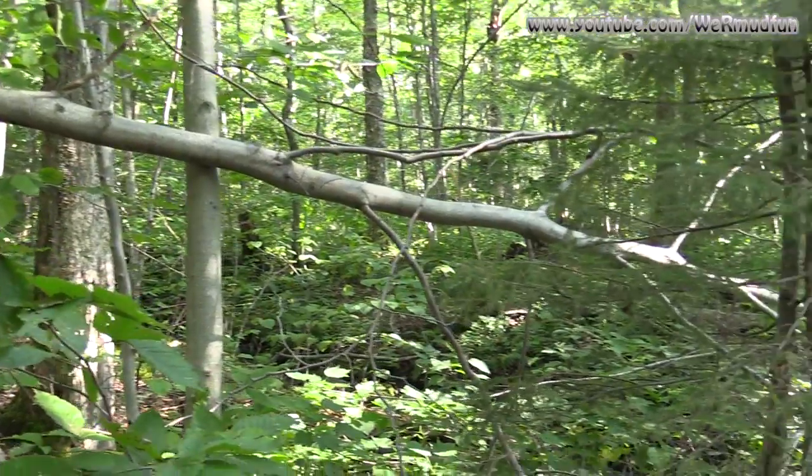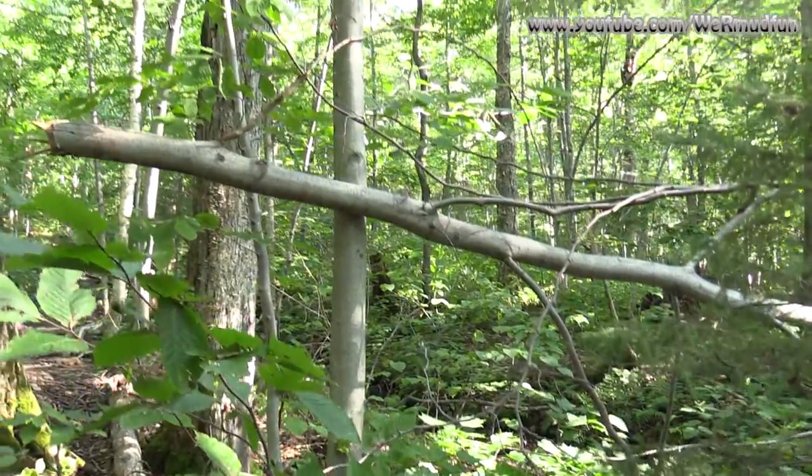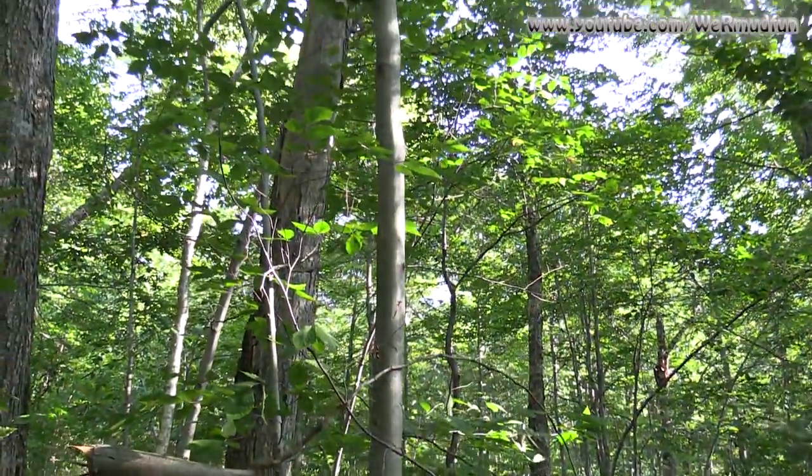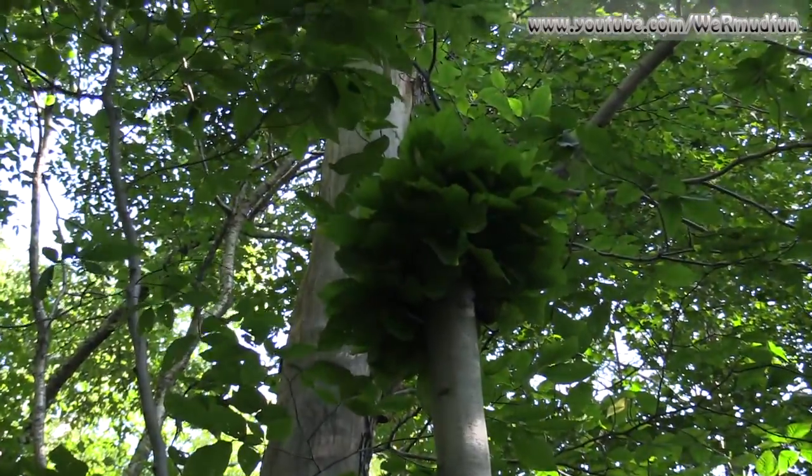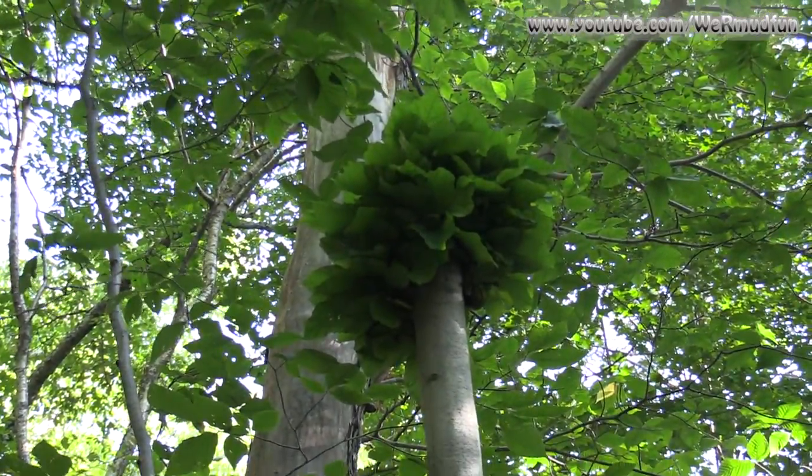See this tree that's broken? If you look up where it came off of, it's growing like a bush. That is so cool. How unique. I've got to get a picture.